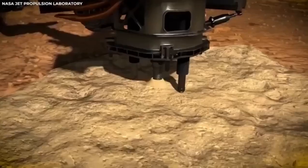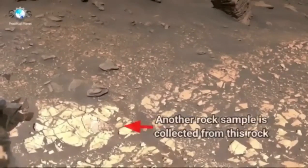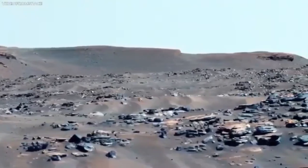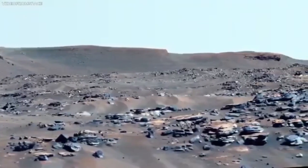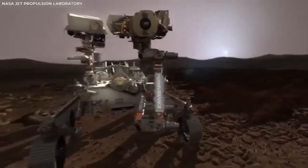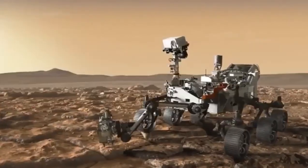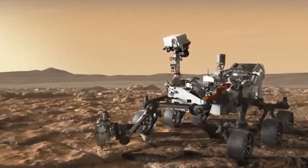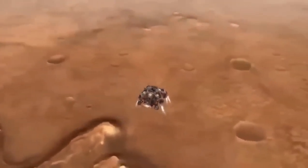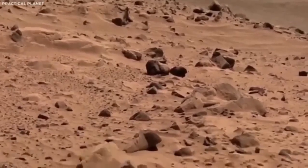The day Perseverance landed on Mars was a big deal. It launched from Earth in July 2020 and spent more than six months traveling through space to get to Mars. Its arrival was nerve-wracking. The process, called the Seven Minutes of Terror, involved very precise moves to get through the Martian atmosphere and land safely — super stressful and very complicated, with many steps to make sure everything went perfectly.